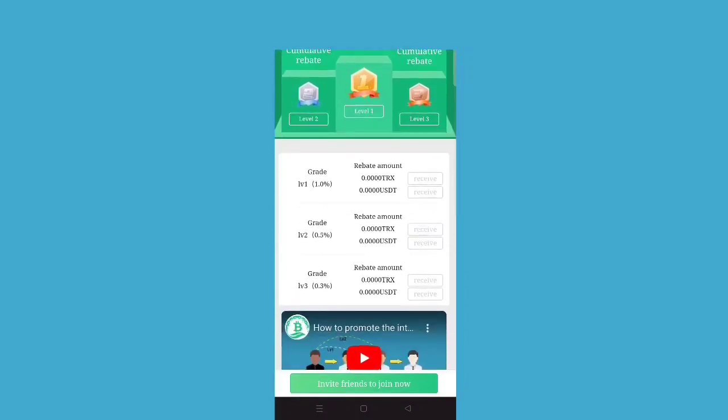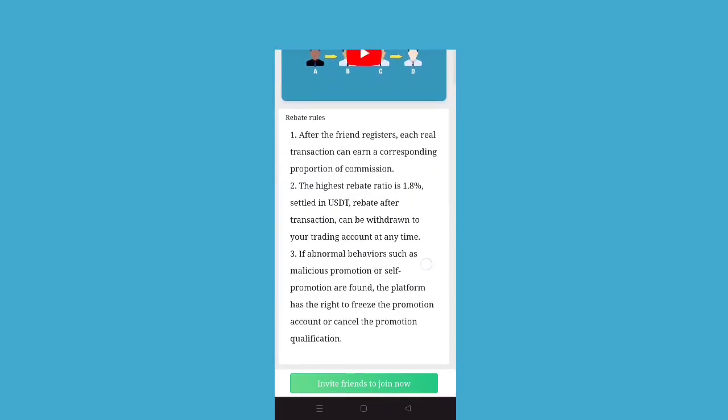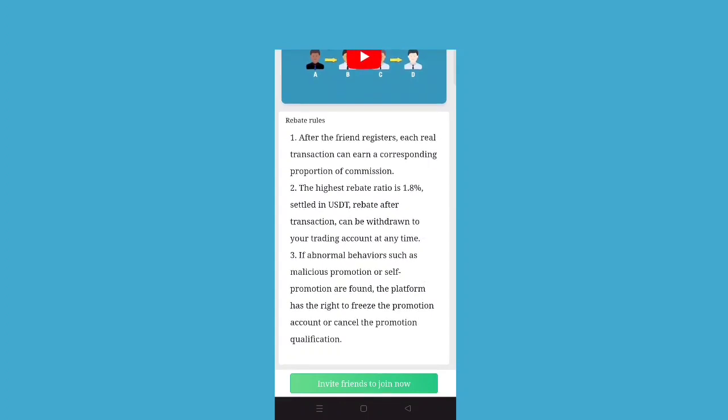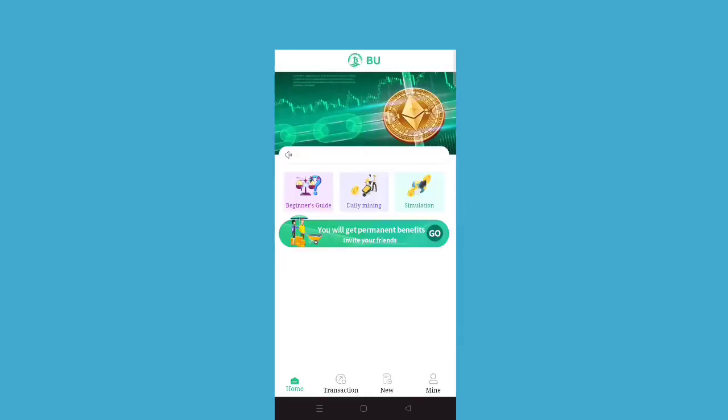Mining gives you income, and you can also generate a 1.8 percent higher rate income. Level one is 1 percent, level two is 0.5 percent, and level three is 0.3 percent. This is the level-wise income being created for you. You can also invite friends to join — beginners guides are all available here.